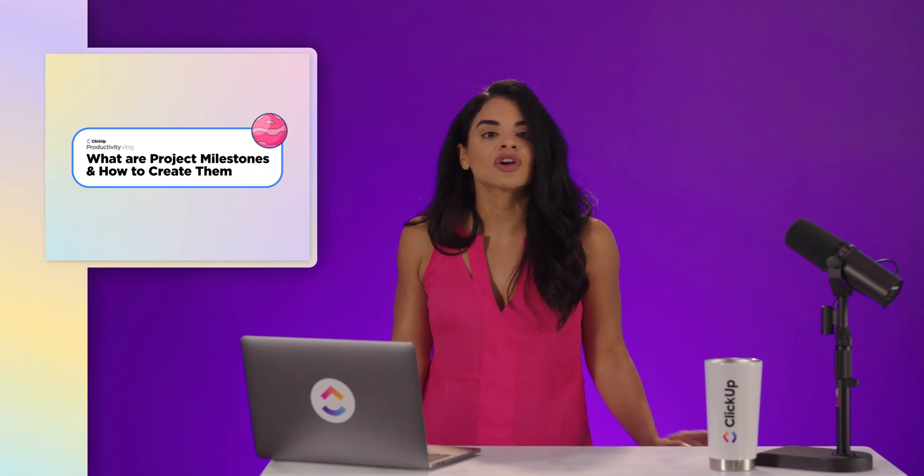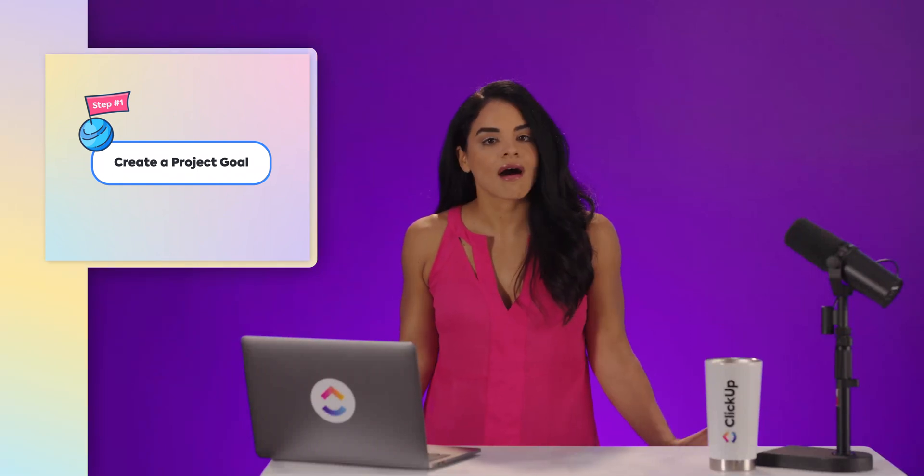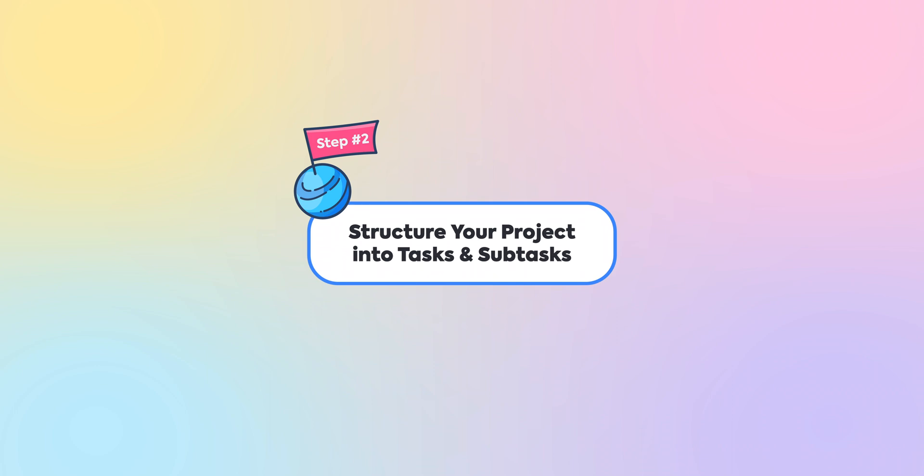Now that we have a firm grasp on what project milestones are, here are four steps on how to create them. Step 1: Create a project goal. Your project needs to have a goal — you can't work without a project objective. That would be like boarding a plane without knowing where it's going. A project objective shows you how you'll be able to accomplish the goal.